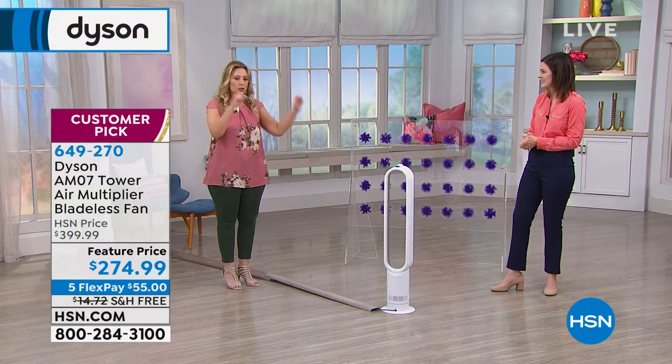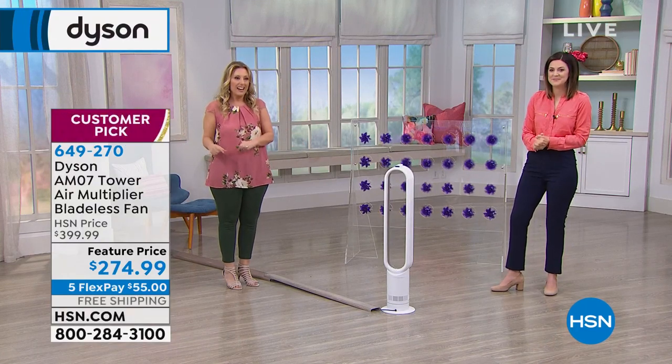The big deal today is $125 off — $125 savings on a Dyson, the best of the best. Can you get a fan for less money? Absolutely. But does it have a two-year warranty? Will it multiply the air, circulate it, and cool a huge area? There is a distinct difference.